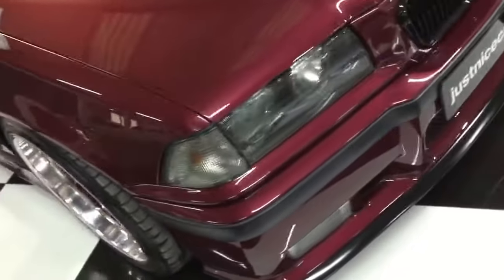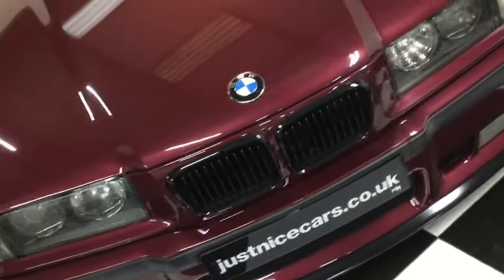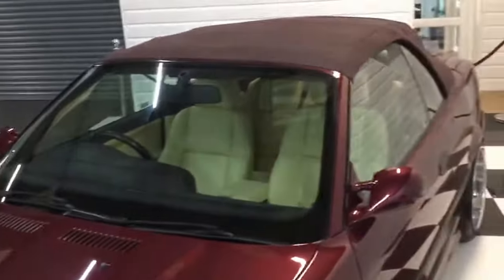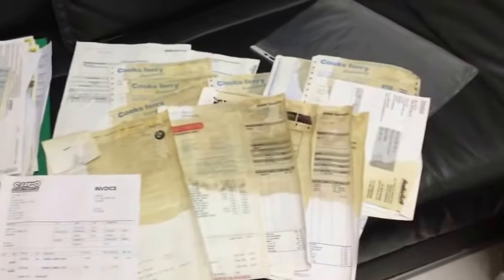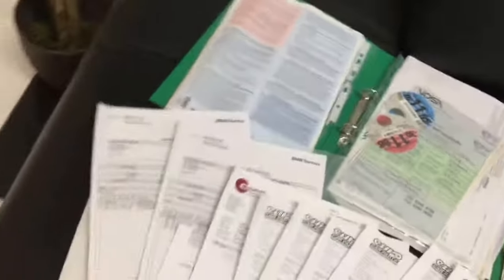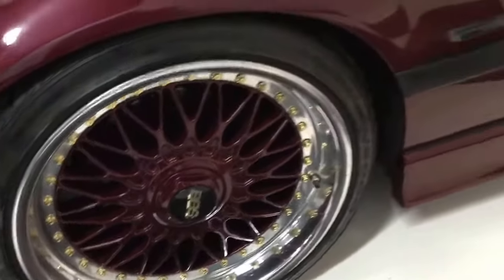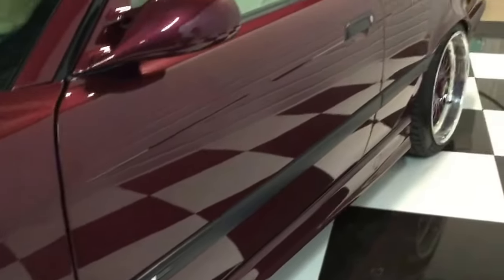I'll point a couple of bits and bobs out as I'm going around the car. As you can see the paintwork looks really nice. While I'm here I'll just show you I've got quite a lot of paperwork for the car — lots of bills, though I'm afraid a few of them have coffee stains, and old MOTs. Looking down the side of the car it's all nice and straight.